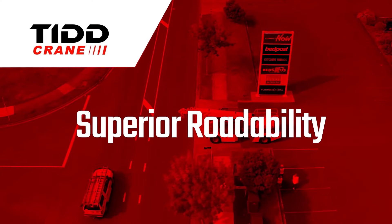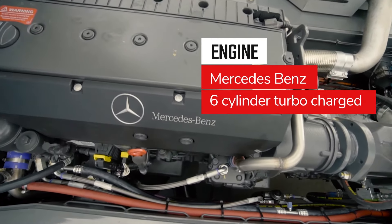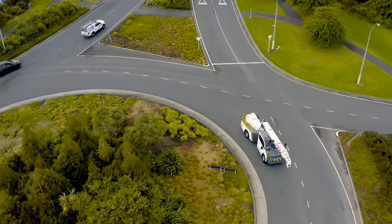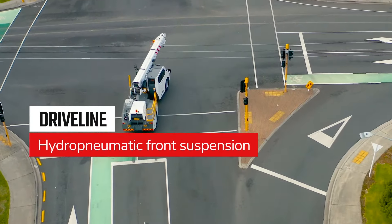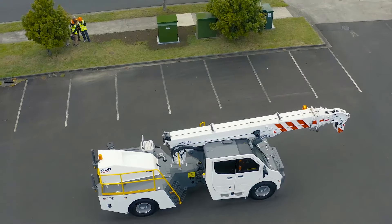Superior roadability. Driven by a Mercedes-Benz 6-cylinder turbocharged engine, the TID PC-28 is on the road at 12 tonne per axle, including its 2.3-tonne counterweight. With a maximum speed of 80 kilometres per hour, there is full ABS braking, hydropneumatic front suspension and a fully proportional steering system for increased control, whether stationary or on the road.